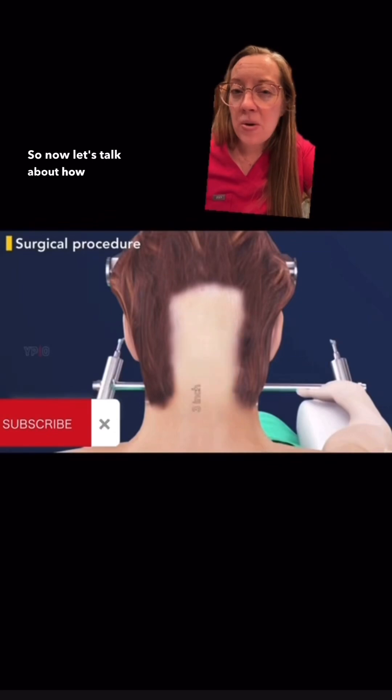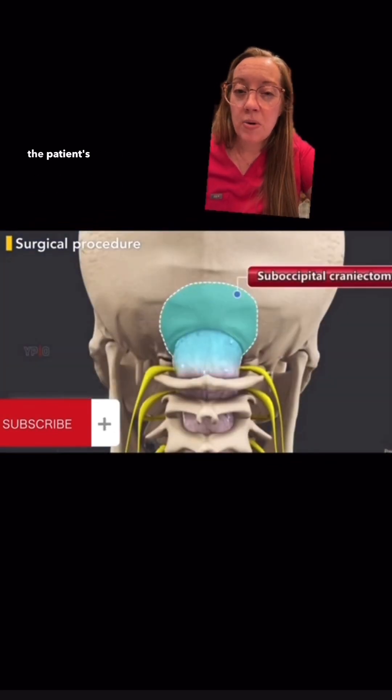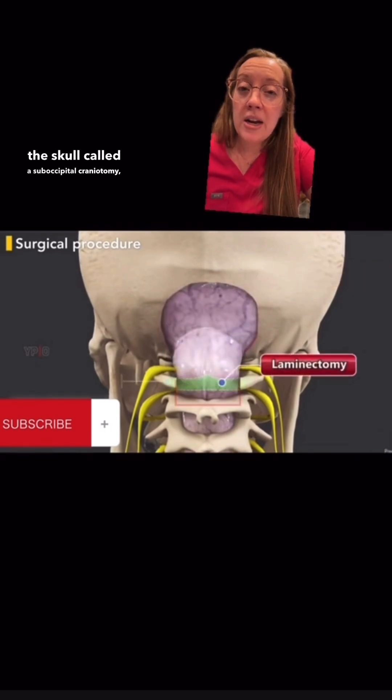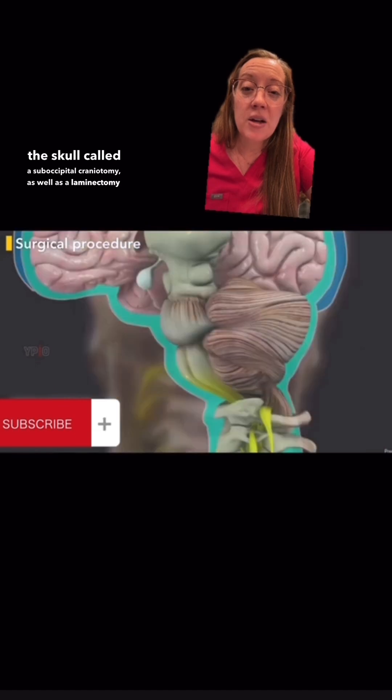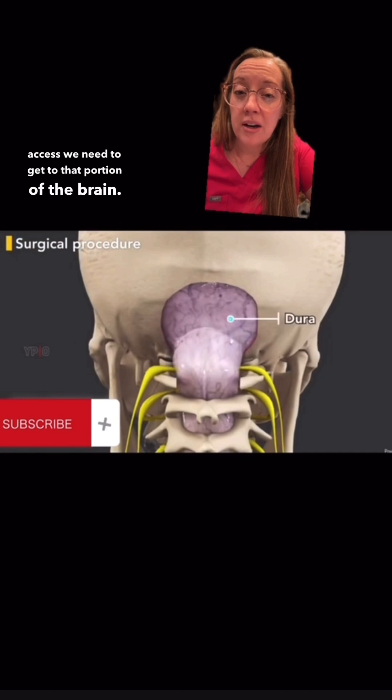So now let's talk about how we fix it. We first make an incision overlying the back part of the patient's brain. We then remove a small portion of the skull — called a suboccipital craniotomy — as well as a laminectomy of the C1 vertebral body. That gives us the access we need to reach that portion of the brain.